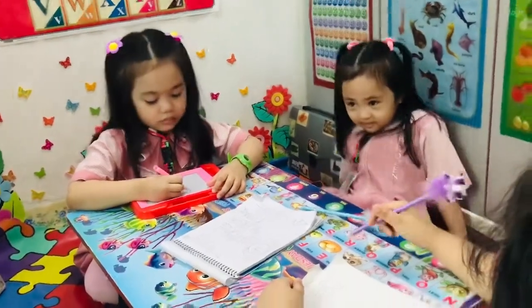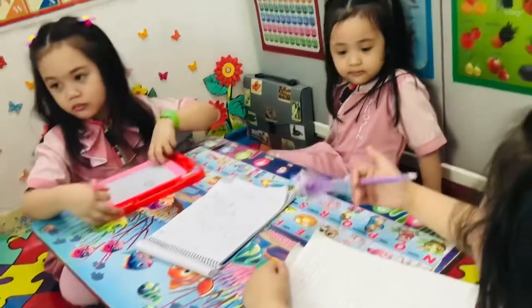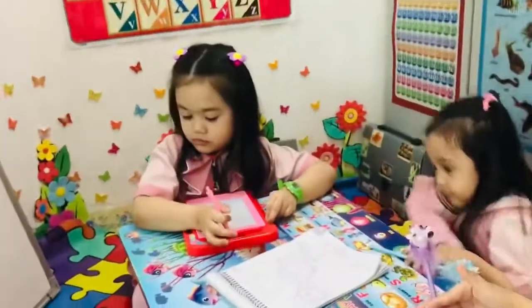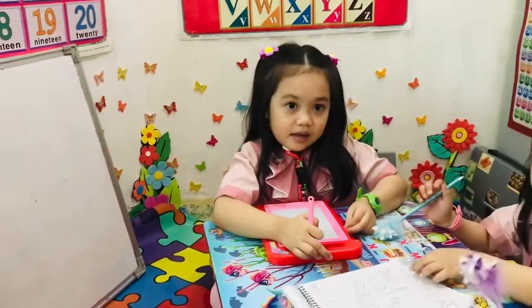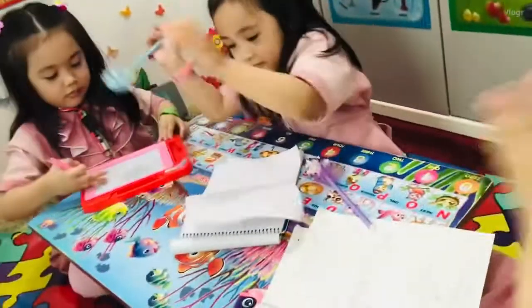Okay, student Mahida, how many days did Mercury orbit the sun? 88 days. Good!